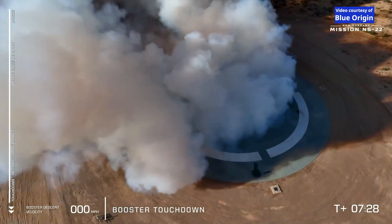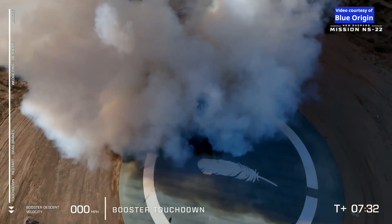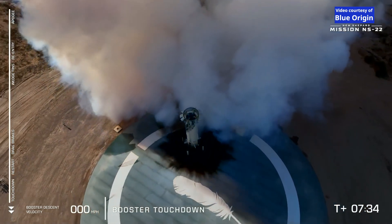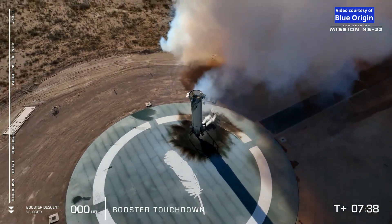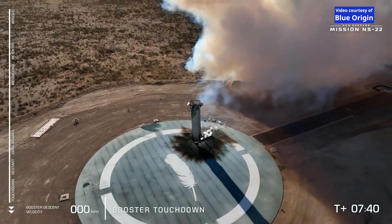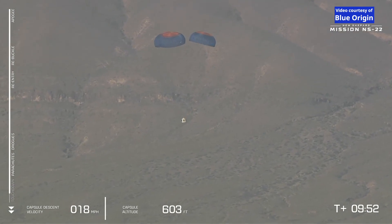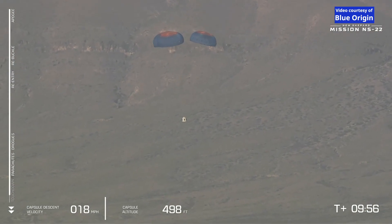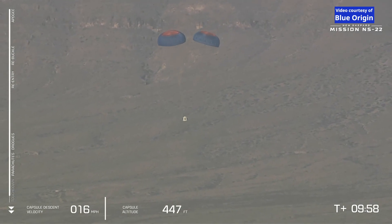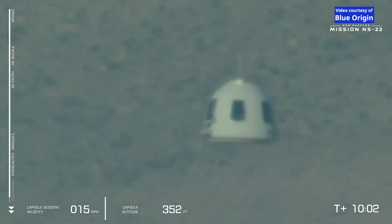Booster touchdown, welcome back to Earth New Shepard. For a lot of us at Blue, this moment in flight is one of our proudest moments, really showcasing what the BE-3 engine and the New Shepard booster are capable of — really just incredible engineering. As we come in here softly for a landing, those landing systems will engage, measuring the height above the ground to fire that innovative retro thrust system that kicks up the dust but makes for a very soft landing.